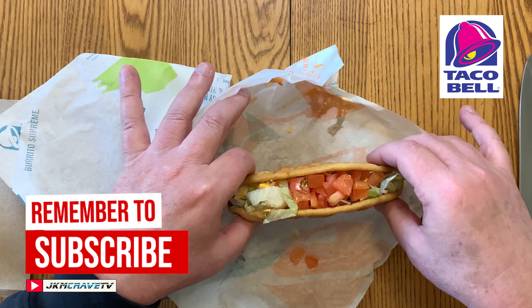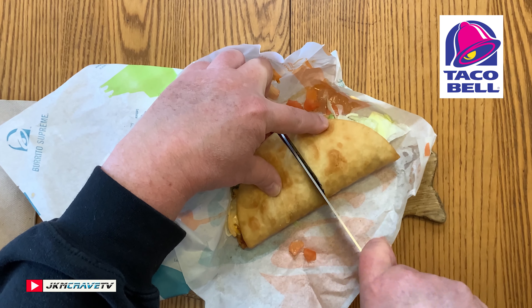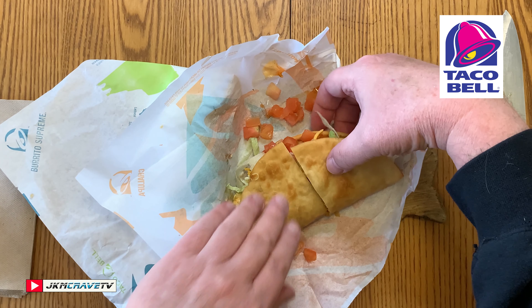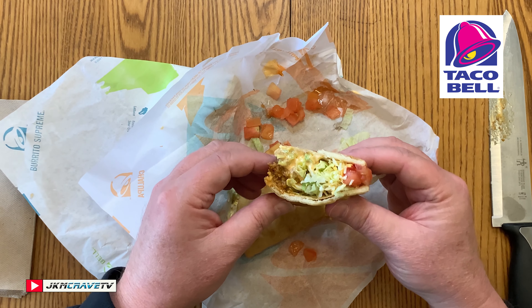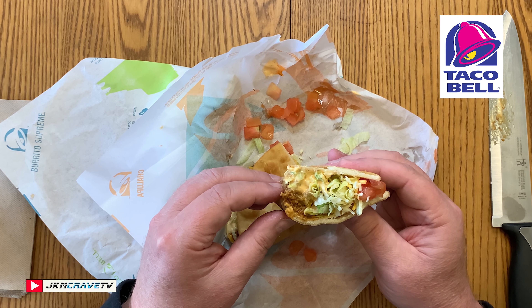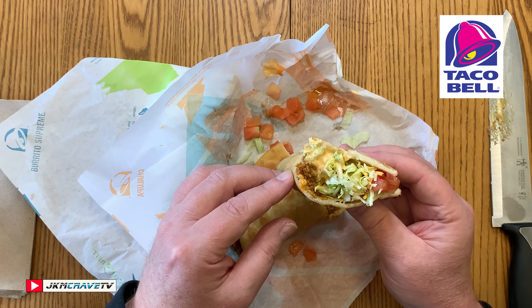Brand new from Taco Bell. And check that out. What I'm going to do is use my trusty knife and cut that in half. I want to give you guys the customary cross-sectional view and see what we got in here. We have lettuce, we have tomato, we've got Chipotle sauce, we've got the seasoned beef, and there it is in all of its Chipotle glory. This ran me a total of $3.59. I didn't get any additions — we're doing this basically as it comes.